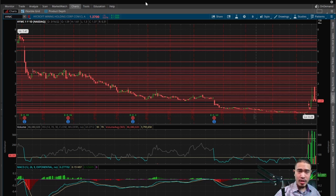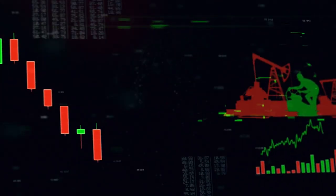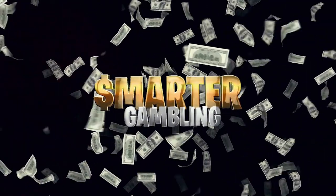So here is HYMC, Hycroft Mining Holding Corp. This finishes at $1.37 today. That is down 9.87%. Please like the video, please subscribe and catch me every weekday after market close on the Smarter Gambling Show.